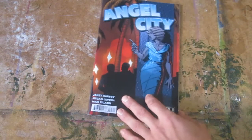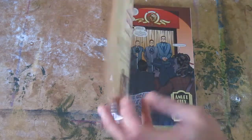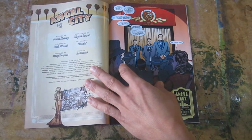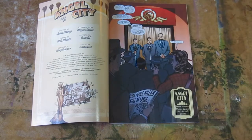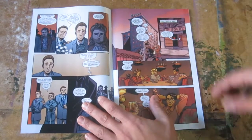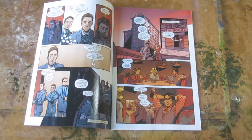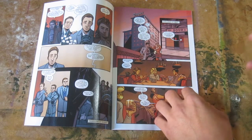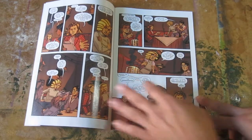Then I read Angel City issue number three, which is written by Janet Harvey, with art by Megan Levens and colors by Nick Filardi. This is a somewhat cartoony crime noir — not just because of Megan Levens' artwork, which is very cartoony, but also something about the feel of it. There's a lightness to it, even though it's a murder mystery.